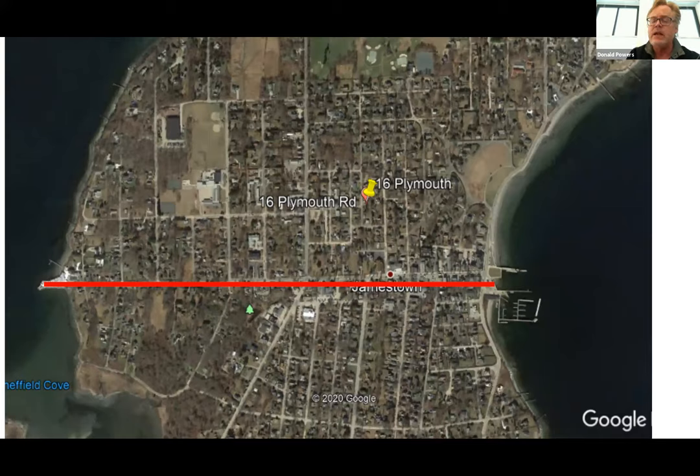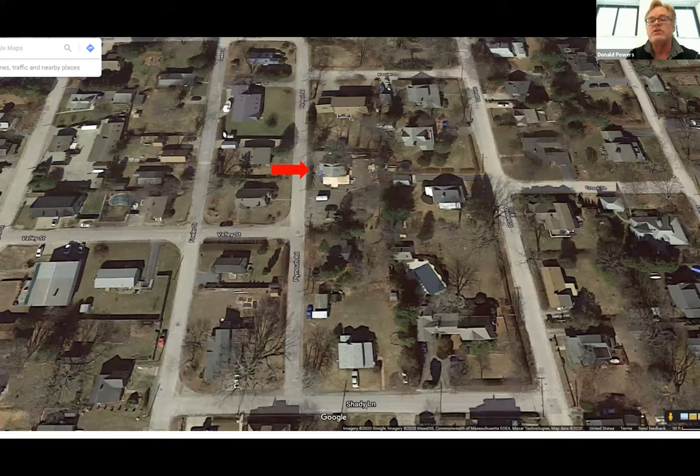We had built a summer house here with my in-laws, which is just around the corner. Then we decided we need our own house and we need to be here full time. That's the house we bought, one block up and one block over from the family house. It took us two years to find it because the search radius was about 600 yards.